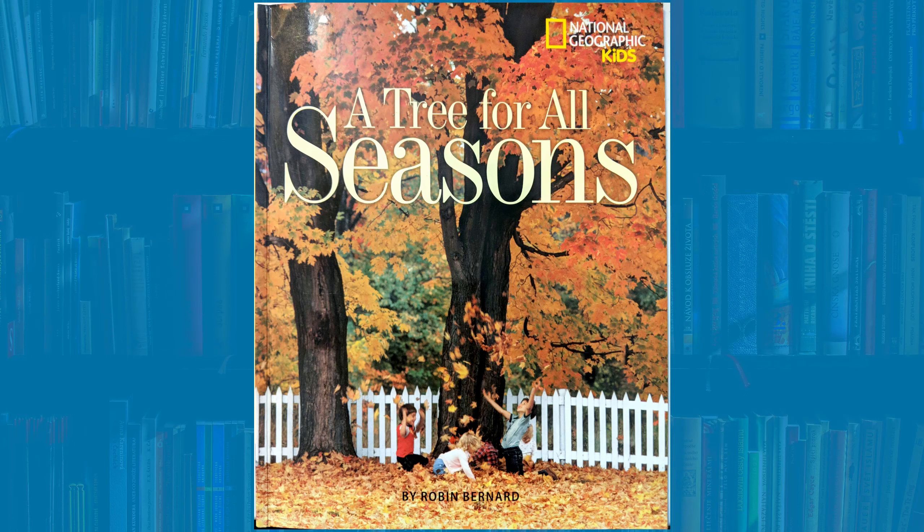Hey everybody, we are going to be reading a non-fiction book today. Does anyone know what non-fiction means? Non-fiction means that everything in the book is real. Our book is called A Tree for All Seasons. It is written by Robin Bernard. The pictures are provided by National Geographic Kids. Today, we are going to learn some new vocabulary about trees.